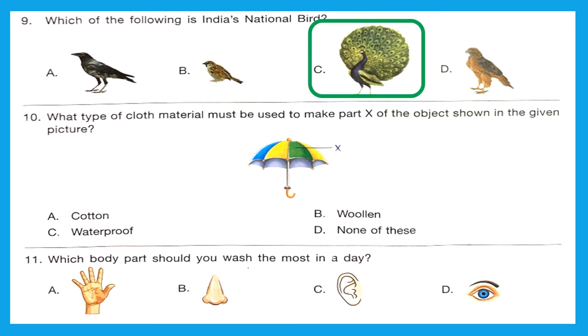Question 10: What type of cloth material must be used to make part X of the object shown in the given picture? The object is an umbrella. The top part of the umbrella should be waterproof, because that is the purpose of an umbrella. Option C is the right answer.